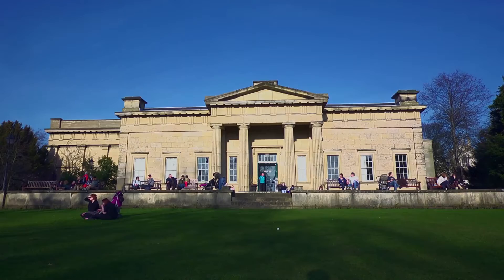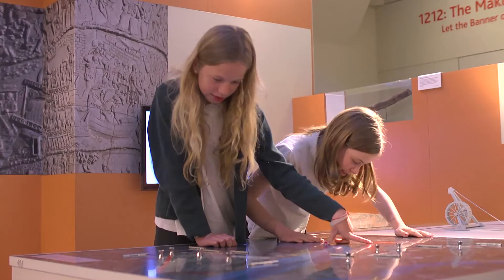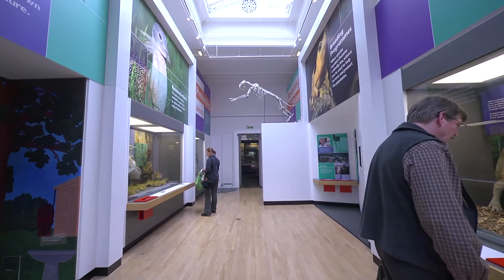The Yorkshire Museum is a beautiful Georgian building found in the heart of York Museum Gardens. Following a full refurbishment in 2010, it is the ideal place to discover the history of York and Yorkshire, with collections dating from pre-history until the Reformation.